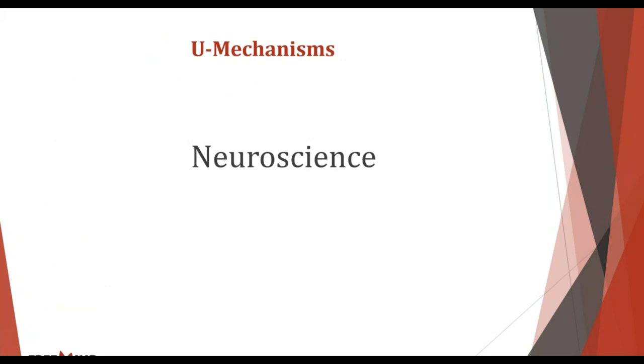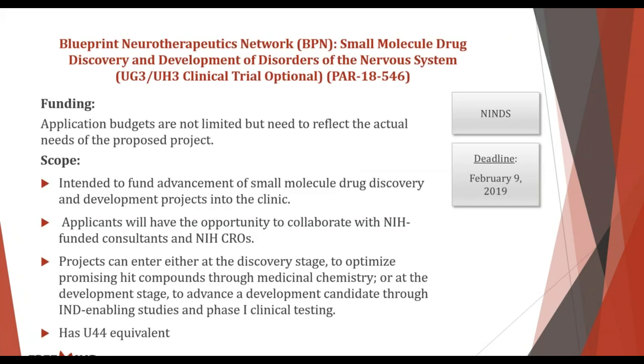Neuroscience is a particularly relevant space, and specifically the NINDS probably utilizes the U mechanism more heavily than any other institute within the NIH. The first example is the Blueprint Neurotherapeutics Network — the BPN — for small molecule drug discovery and development for disorders of the nervous system. There's no budget cap; it's a UG3/UH3 phased award. The deadline is February 9th. It's specifically for advancement into the clinic — primarily discovery development.